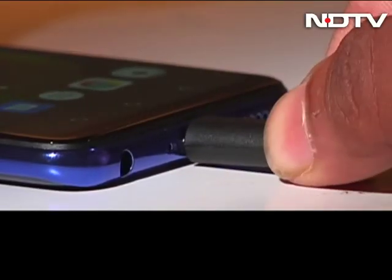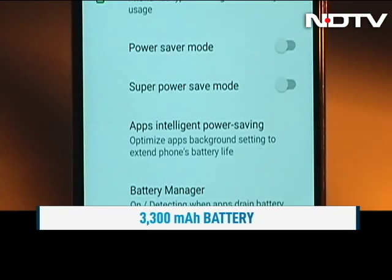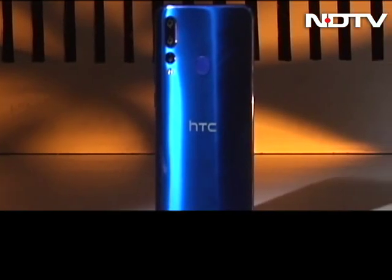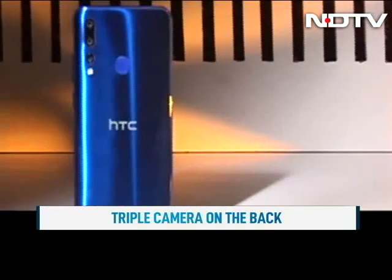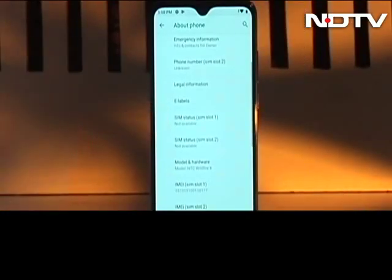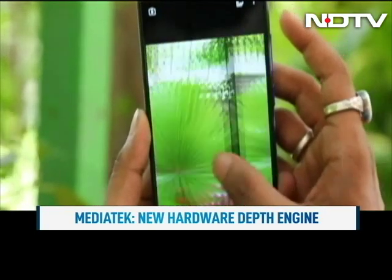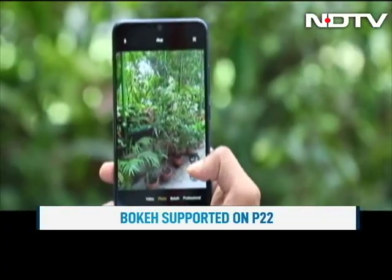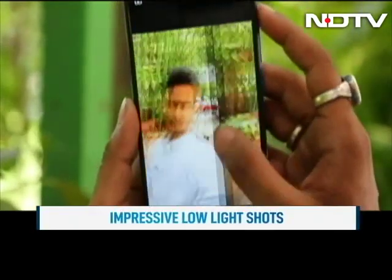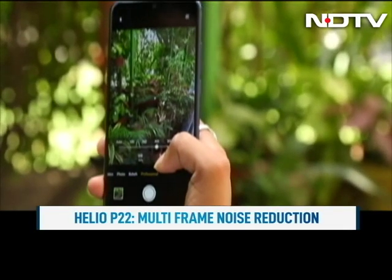MediaTek's core pilot technology provides power-aware scheduling that matches performance with power efficiency. The phone has a 3300 mAh battery which goes the last mile thanks to this technology. There is a triple camera setup on the back with a 12 megapixel primary lens and 5 megapixel and 8 megapixel cameras. The P22 chipset allows for this along with a new hardware depth engine. The bokeh supported on the P22 is impressive, with even a separate mode for it in the camera. The 2x optical zoom gave us some good shots without any loss in detail. The HTC Wildfire X also managed low light shots very well, with multi-frame noise reduction which reduces noise to a minimum.